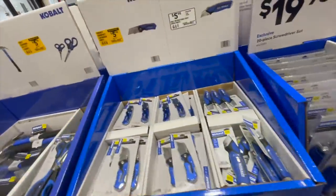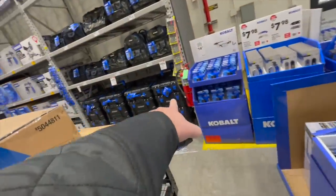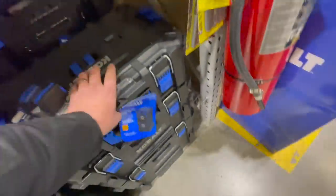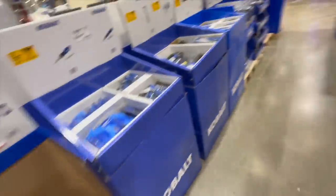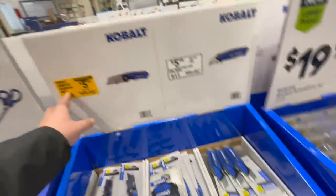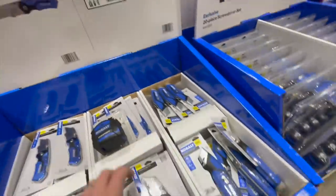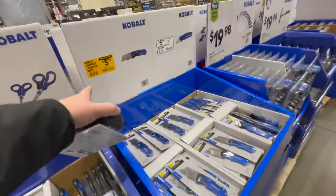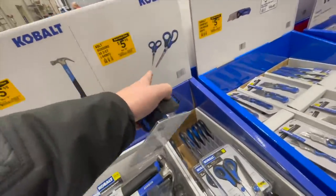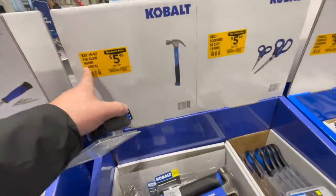These deals are fantastic — look at the amount of Cobalt they have. For $5.98 you can get a utility knife or a compact lock-back knife — reminds me of the Fast Back. For $5.98 you can get a two-pack of scissors. $5.98 for a 16-ounce claw hammer.